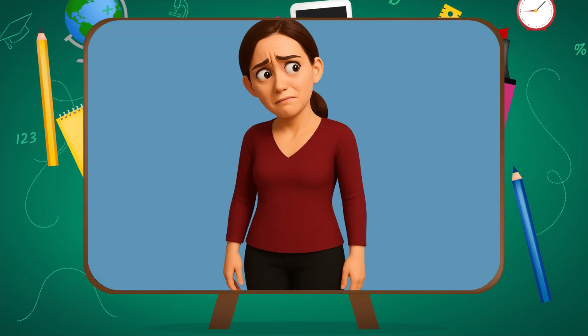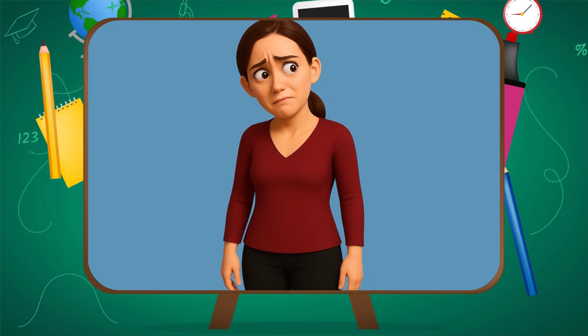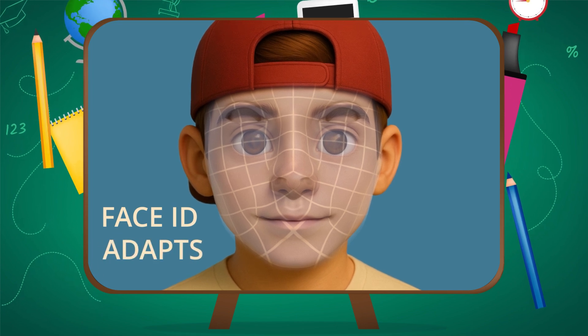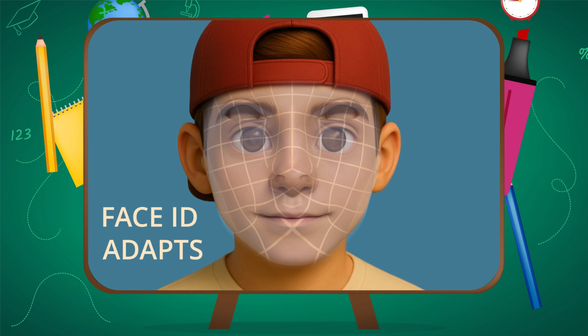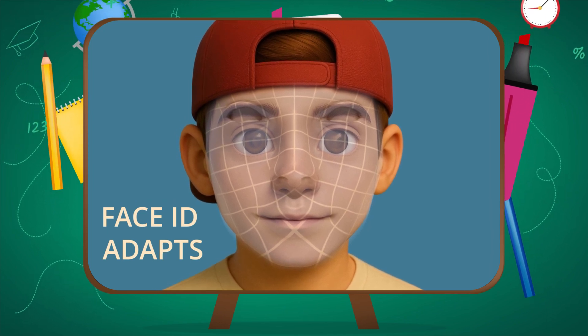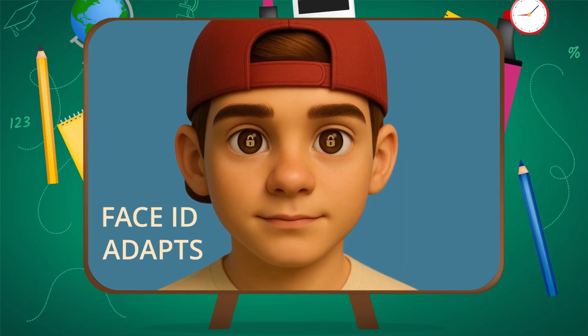So Face ID knows you're not dead — weird, but comforting. And here's what's wild: it learns. Let's say you grow a beard, get new glasses, wear a hoodie — Face ID adapts. It updates your model over time, as long as it's still confident it's you. Basically, your phone is teaching itself your face every single day.